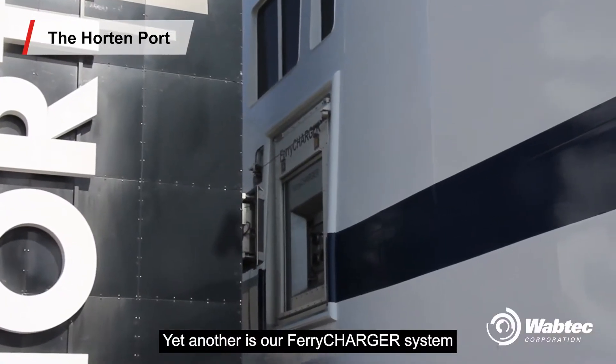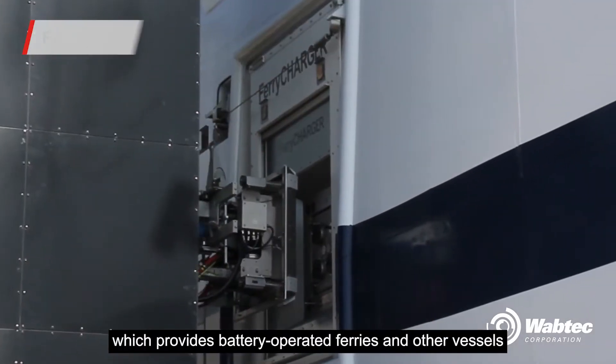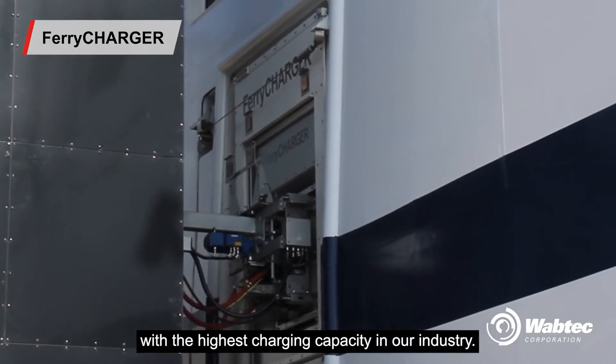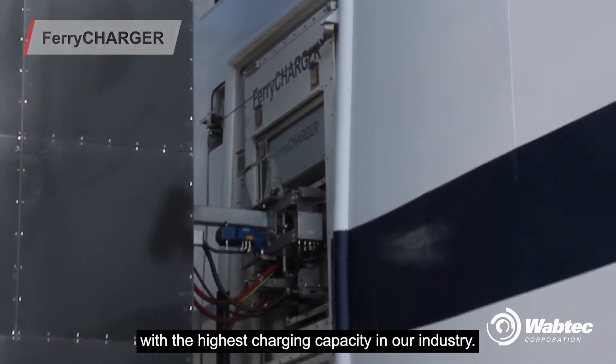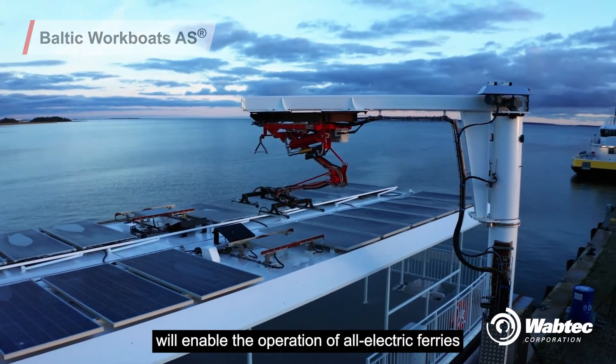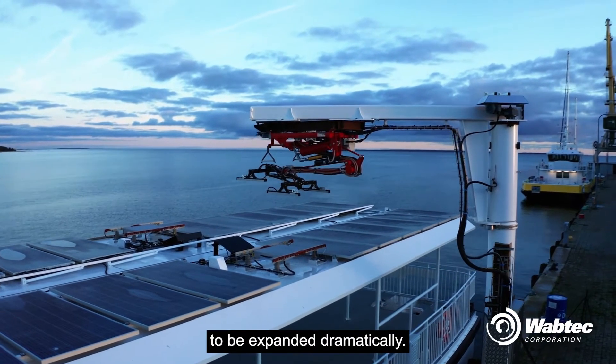Our ferry charger system, for both low and high voltage, provides battery-operated ferries and other vessels with the highest charging capacity in our industry. The ability to charge ever more powerful batteries will enable the operation of all-electric ferries to be expanded dramatically.